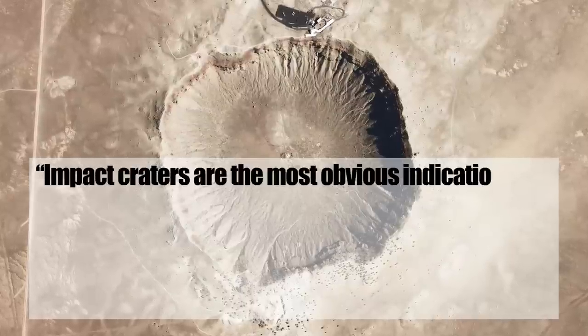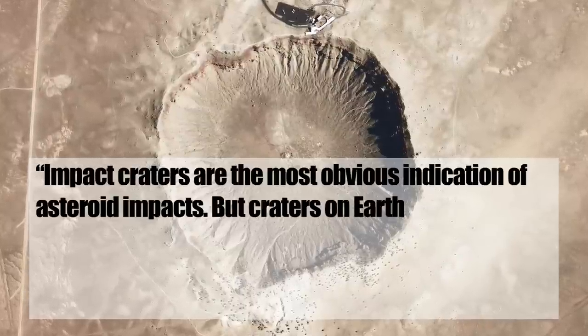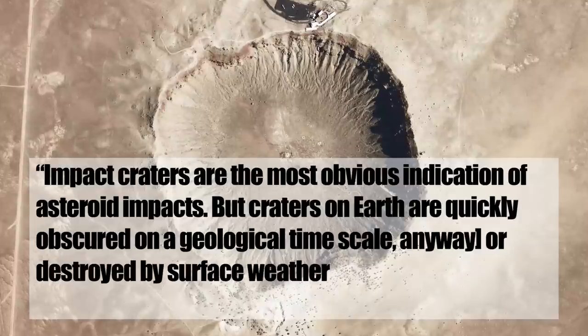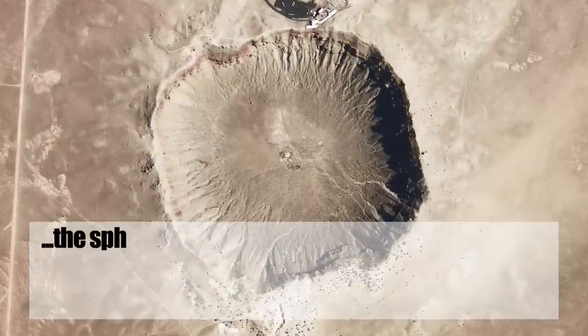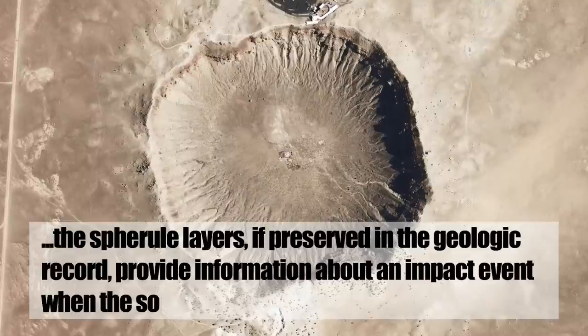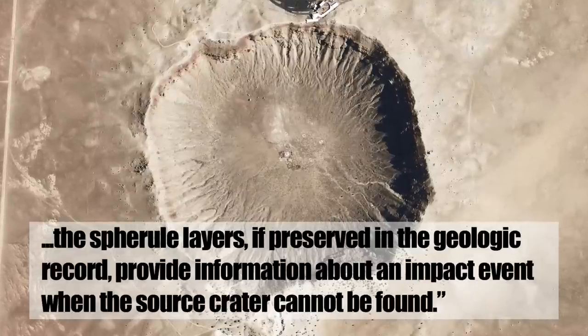Geophysicist Brandon Johnson states: 'Impact craters are the most obvious indication of asteroid impacts, but craters on Earth are quickly obscured — on a geological time scale anyway — or distorted by surface weathering and tectonic processes. The spherule layers, if preserved in the geologic record, provide information about an impact even when the source crater cannot be found.' So there you have it.